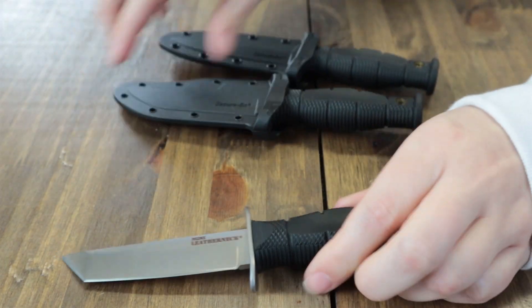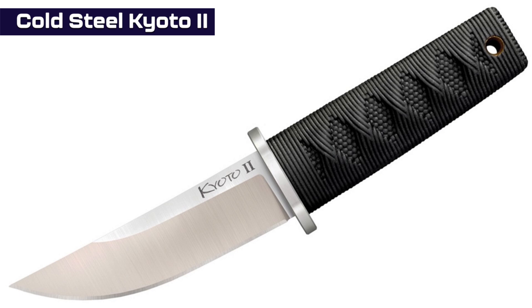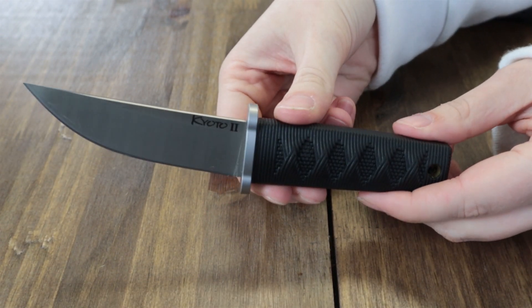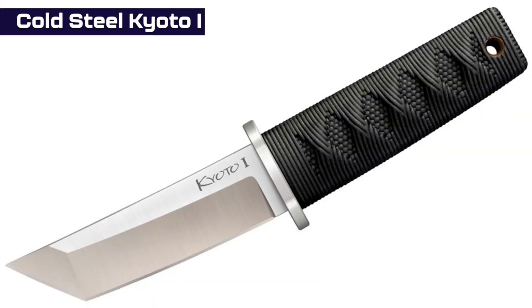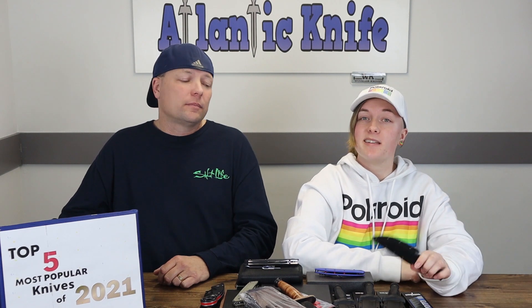For the Kyoto 2 specs: 3.25-inch satin finish 8Cr13MoV steel trailing drop point blade, black Kraton handle with tsukamaki-style texture. The Kyoto 1 has a tanto style blade. Both come with a Secure-Ex sheath and are about 6.6 inches overall. All these budget Cold Steels are about 3.3 ounces and are only $23.84 at langknife.com.